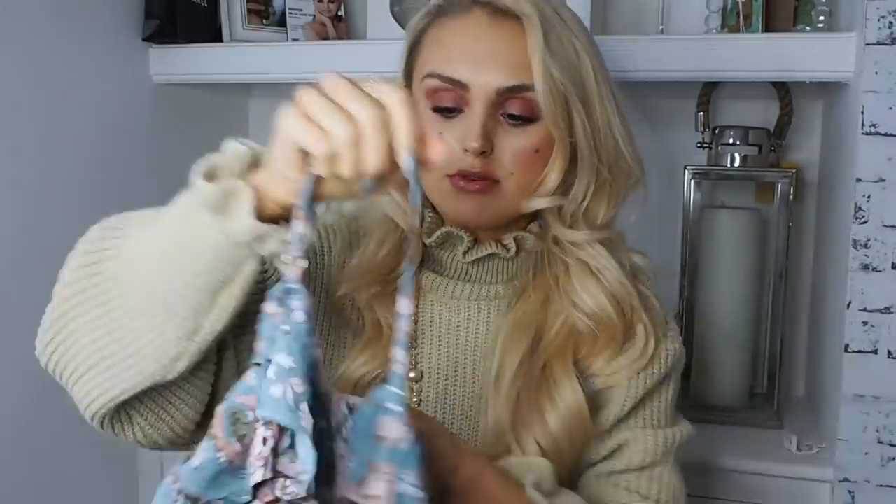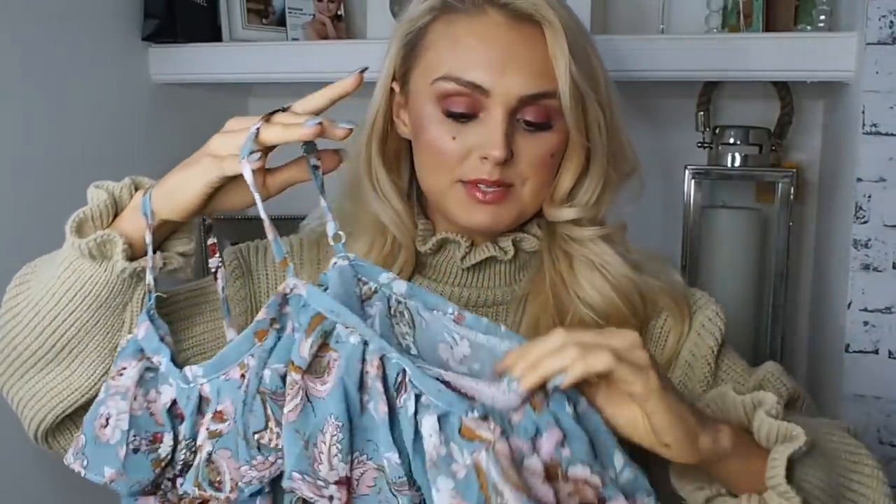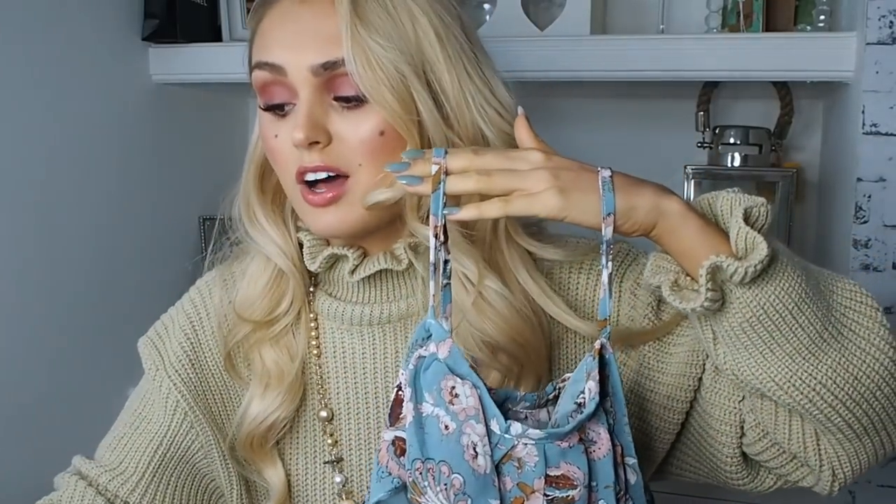Next up we have this bad boy. So this is kind of like a long floaty top — it's cold shoulder, with these little petite straps, and then it's got some more flowy layers and ruffles in a really beautiful pattern. Now Misha isn't big on pattern but because this is quite a muted colour palette I do really like it. I think this would look beautiful with blue and with white. It's basically like a long top — if you were really short you could probably wear it as a dress with a slip underneath. And this was only £16 again, so bargain central.